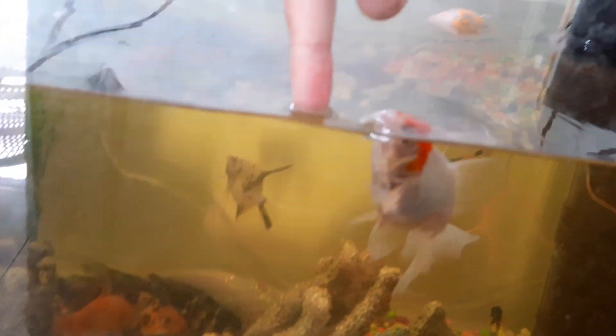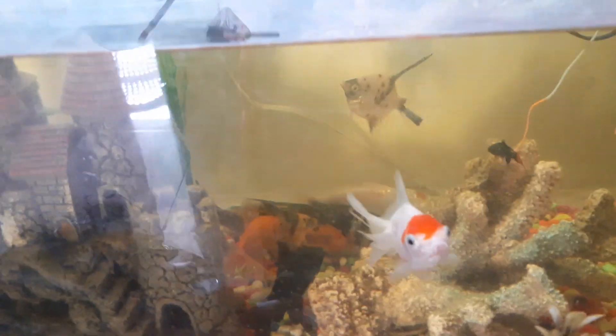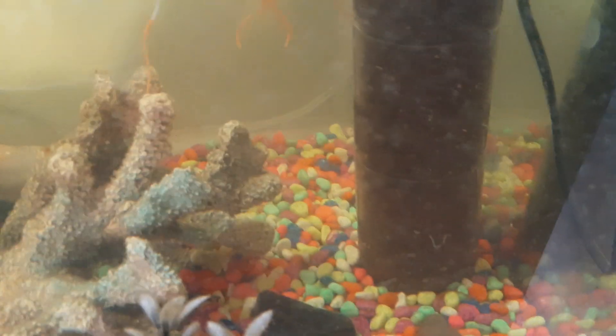Let me show you guys how trained they are. I just need to take the top off and put my finger in — look at that! All the goldfish are trained. They've got a special feeding time, so I'll film a video today when I'm feeding them.